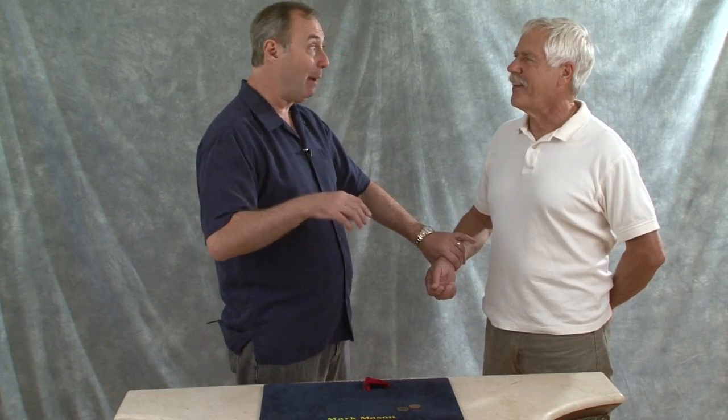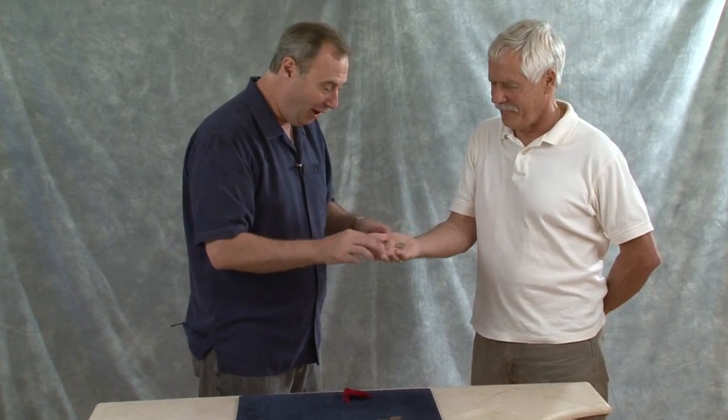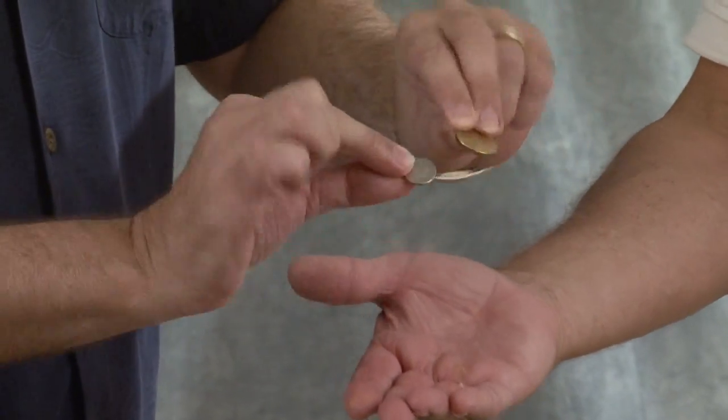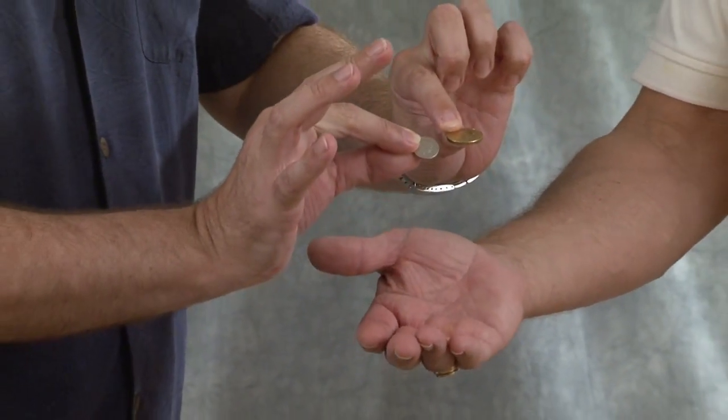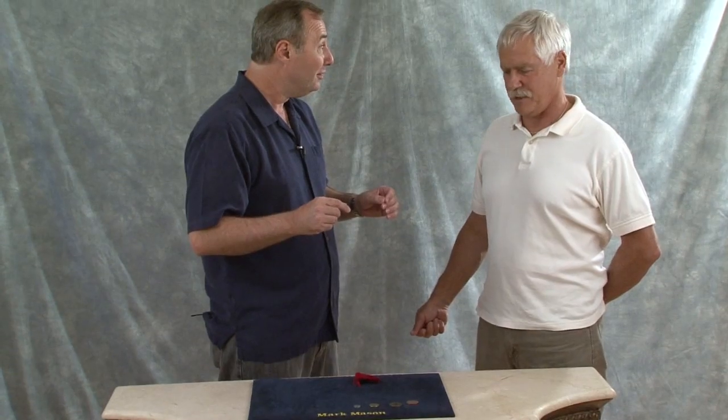I want you to reach in again, this time a bit quicker, and grab two more coins - any two, keep your hand closed, don't let me see them. Got two? This time I'm going to tell you what you have got. You have got the English five pence piece, the little itty bitty one, and I think you've got the Euro. Let's have a look, see how we did. Oh my good lord - that's the Euro and that's the English five pence piece. Is that true? Yes it is. So my prediction was right.